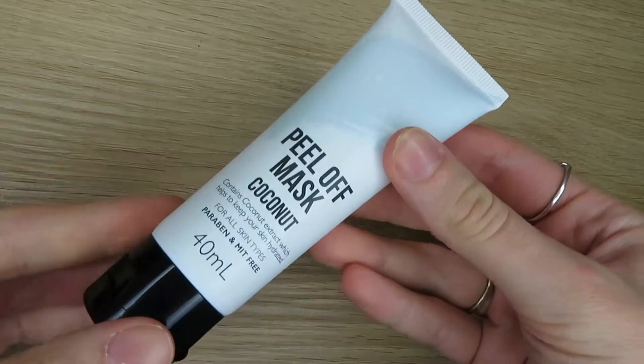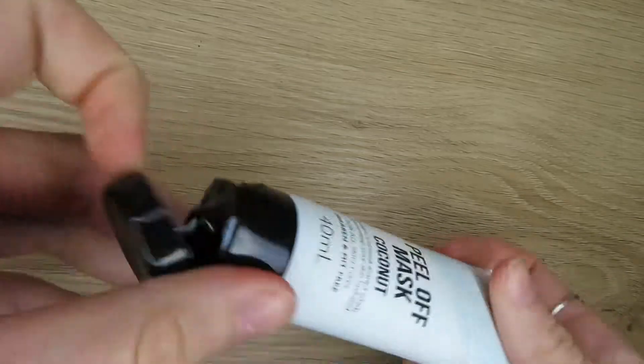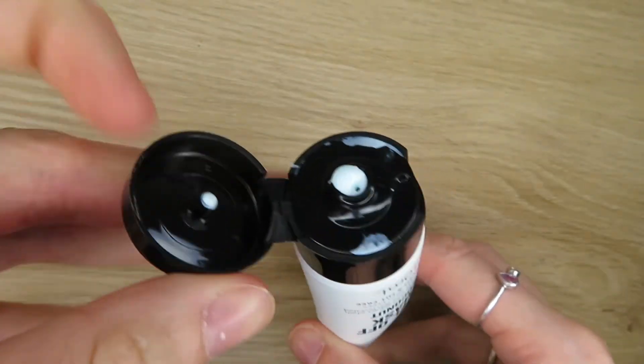The last beauty-related items are all face products. The first is this Kmart peel-off mask in the coconut scent. It says it contains coconut extract to help keep skin hydrated, is for all skin types, and is paraben and mix-free. It comes in a tube and I've been loving putting it on my chin and nose because those are my most problematic areas. I've used it a couple of times and I'm really enjoying it.